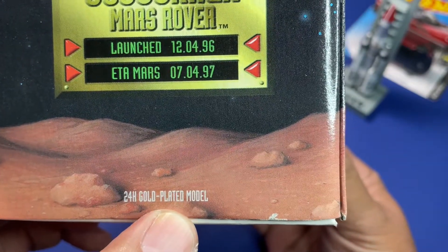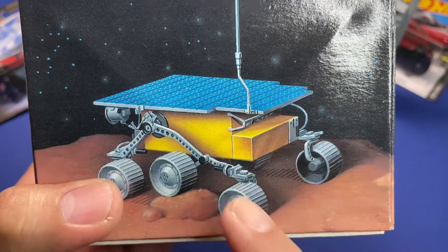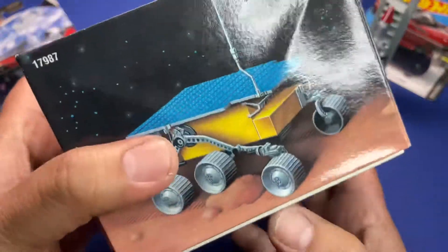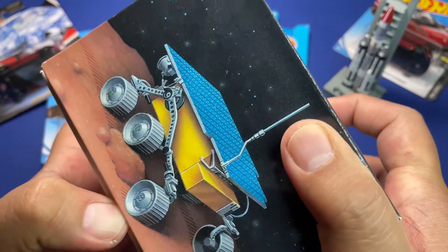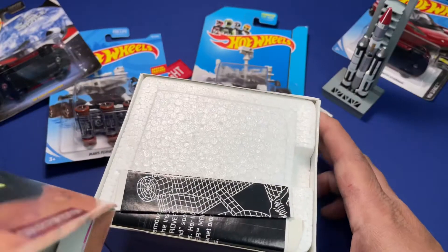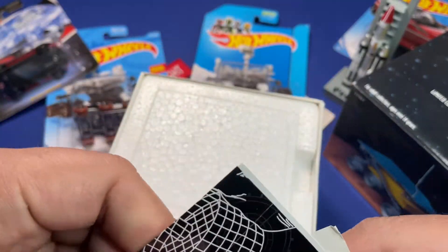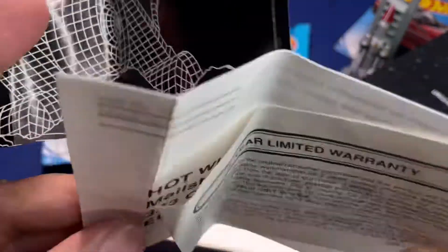It's a 24 karat gold-plated model. If you watch 'The Martian' you will see a depiction of this rover in the movie. Let's open it up — I haven't opened this in a long, long time; it's probably been a couple of decades since I got this. I actually got this directly from Hot Wheels when I first saw they were releasing it. That was a struggle to open — let's see what the paperwork has. That's the two-year limited warranty.